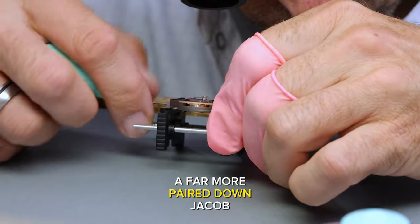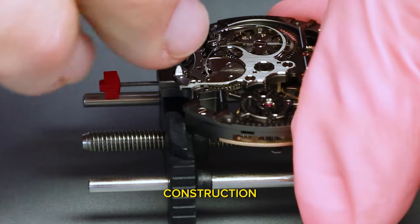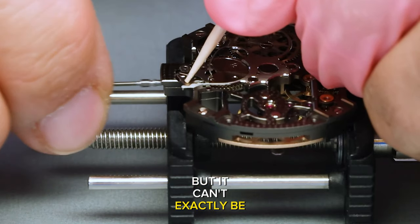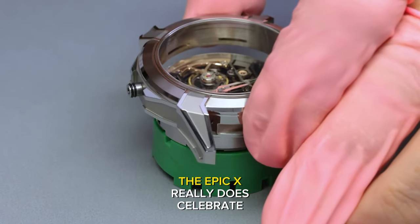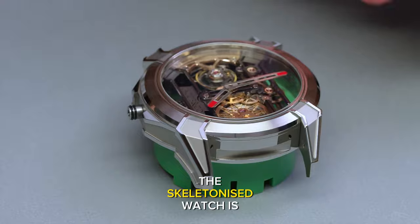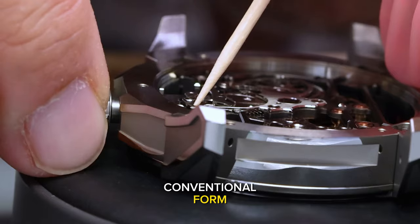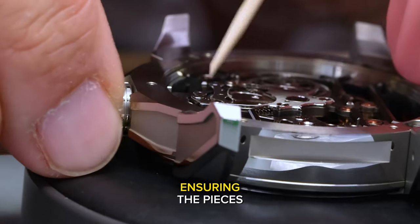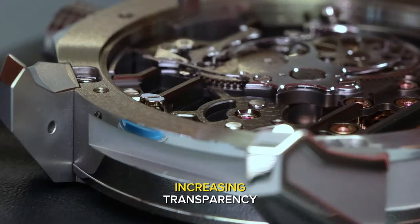Epic X: a base for the edgy and the sporty. A far more pared-down Jacob, the Epic X may be stripped down to the basics of architectural construction, but it can't exactly be called minimalistic. As edgy as it is in appearance, the Epic X really does celebrate a traditional form of watchmaking. The skeletonised watch is not simply about removing excess material from a more conventional form — it also has a lot to do with ensuring the piece's structural integrity despite stripping it down and increasing transparency.